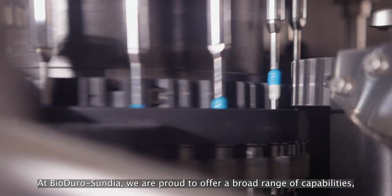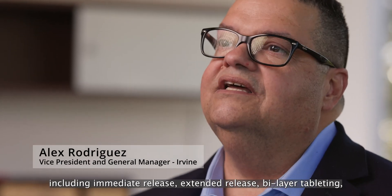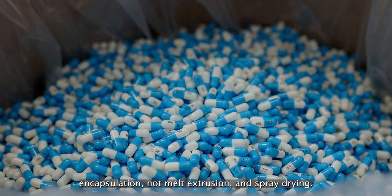At Bioduro Sandia, we are proud to offer a broad range of capabilities, including immediate release, extended release, bilayer tableting, encapsulation, hot melt extrusion, and spray drying.